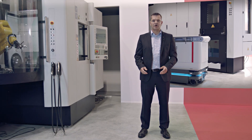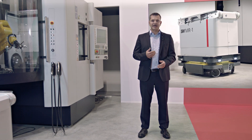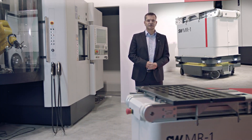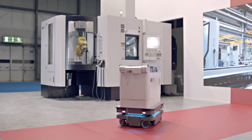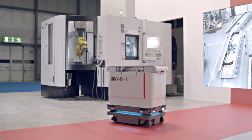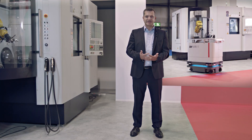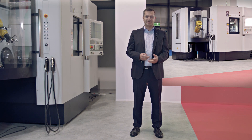Hello and thank you for joining us at EEMO 2021 for our expert talk about the SW MR1, SW's AGV. My name is Sven Makes and I've been the Managing Director of SW Automation for six years. Today I have the pleasure of sharing some interesting details about our new standard automation module for Intralogistics, our mobile ROP. At SW, we have set ourselves the goal of helping our customers achieve greater flexibility, productivity, and availability with our system concepts.